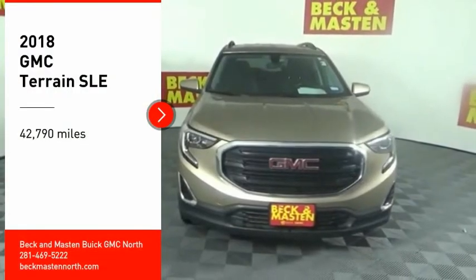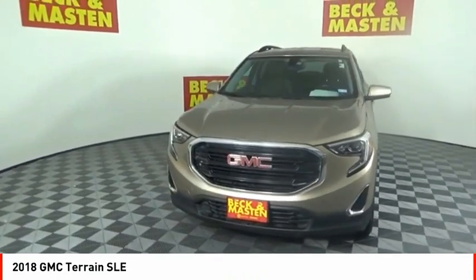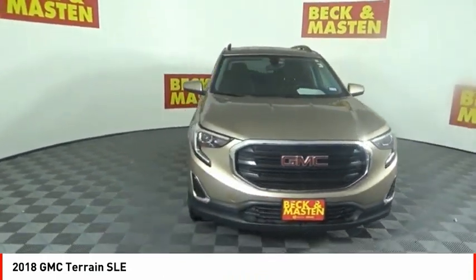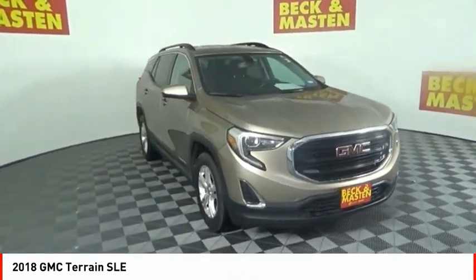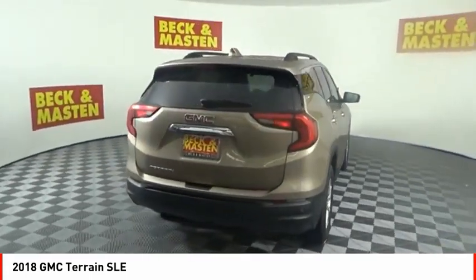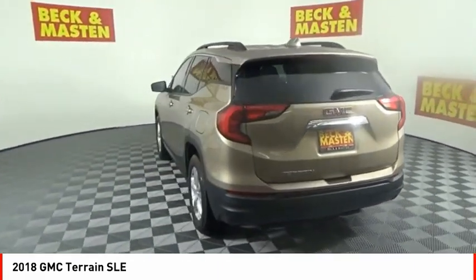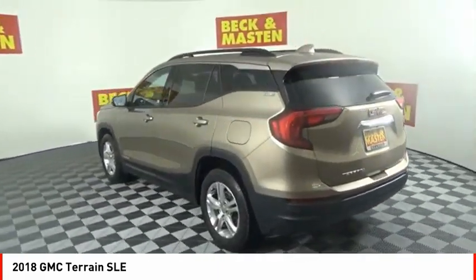Looking for the right vehicle? Check out the 2018 Terrain. The GMC Terrain combines the benefits of a crossover with the style and functionality of an SUV. Terrain offers uncompromised capability, a balanced stance, and a commanding view of the road, letting occupants enjoy a confident driving experience.